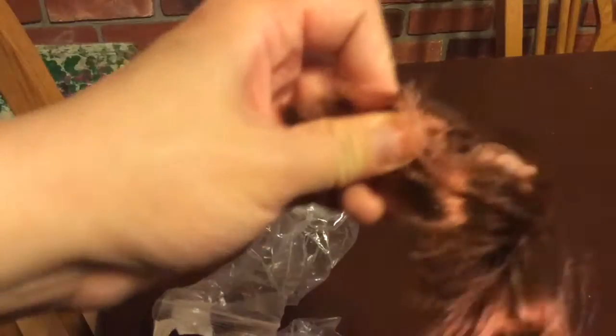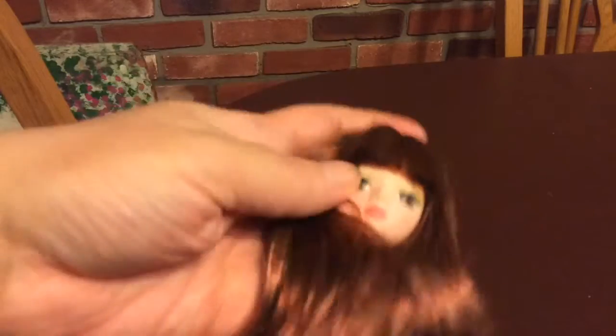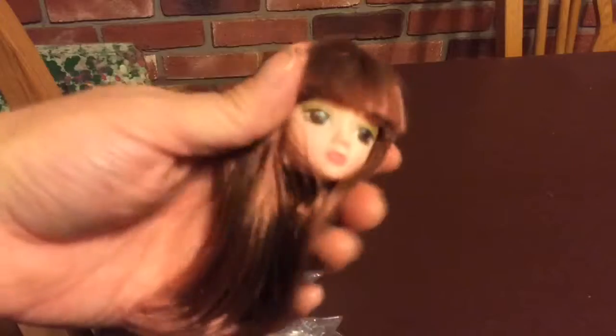I bought these from eBay from two different sellers and they came on the same day, amazingly, even though one was bought in auction and the other was bought buy-it-now. This was buy-it-now, but her hair keeps coming out because I think they messed up on the rooting of this doll. I've never had a problem with my other generica, which is what I named this type of doll head because they have no brand names.